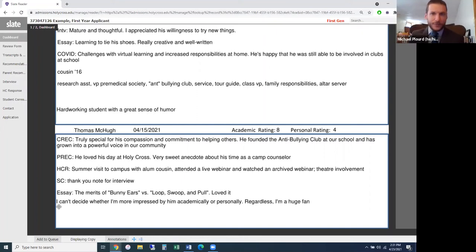The second reader's bottom line says: 'Can't decide whether I'm more impressed by him academically or personally — regardless, I'm a huge fan.' Again, this is not a recommendation for a decision, but it gives a great impression to the counselors reading through in committee.